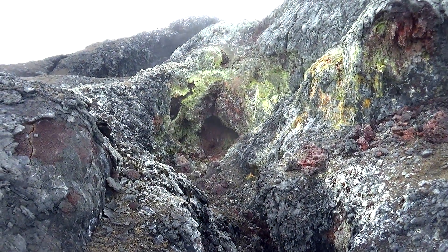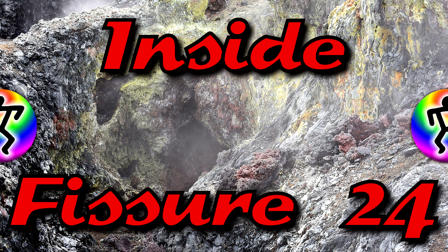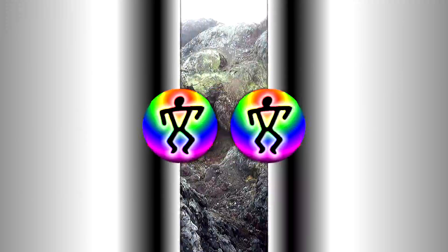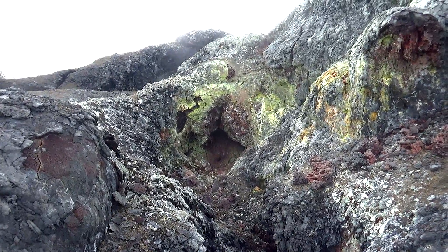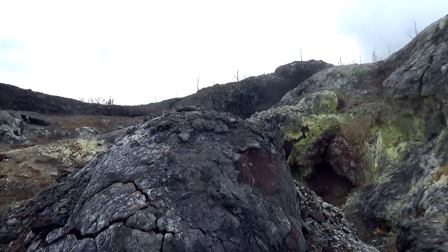Aloha everybody, boy do I have a special treat for you all. Thanks to the permission of the property owner and the neighbor of the property owner, I am currently in Fissure 24 and this is just amazing.